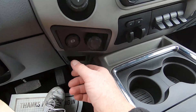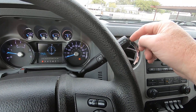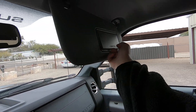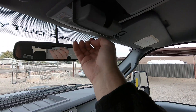We got parking sensors. Tow/haul mode. Lights inside. Some sunglass holders here. This is a nice rig.